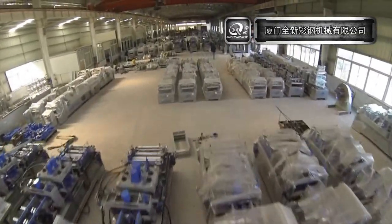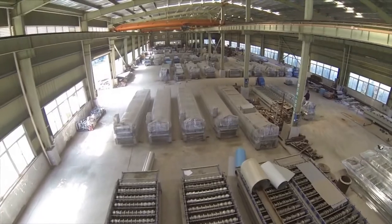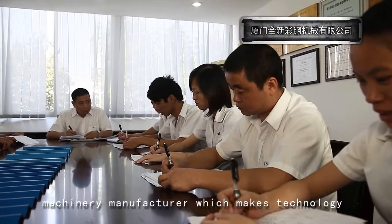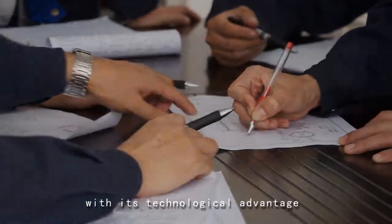Quenxin is the first machinery manufacturer to make mass production with approved products to achieve cash sale, and also the first machinery manufacturer to make technology innovation of the traditional pro-line machine and capture the market quickly with its technological advantage.